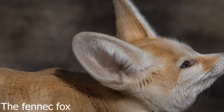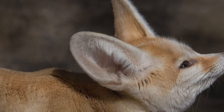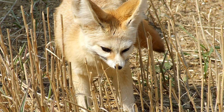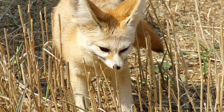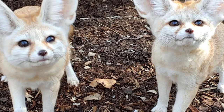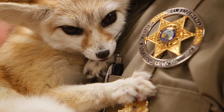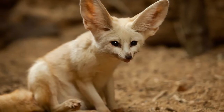5. Big ears act like radiators. The fennec fox of North Africa has large ears, which Schwartz points out serve a dual purpose. They are great for listening for bugs to eat that may be moving around underground, but they are also loaded with blood vessels, allowing the animals to dissipate excess body heat. Schwartz points out that while big ears are wonderful radiators during hot days, the fox's thick fur coat also acts as insulation during cold desert nights.